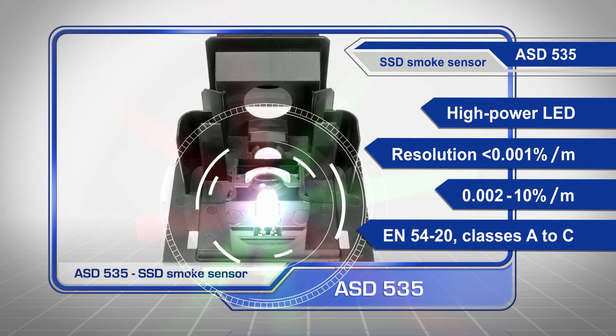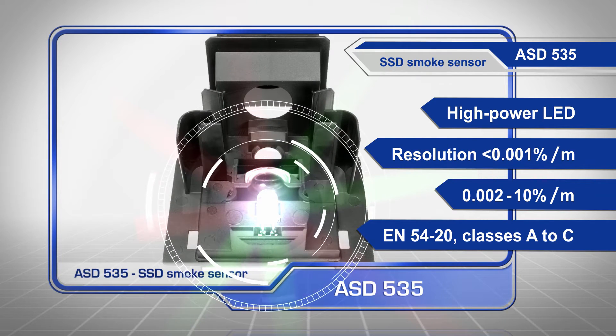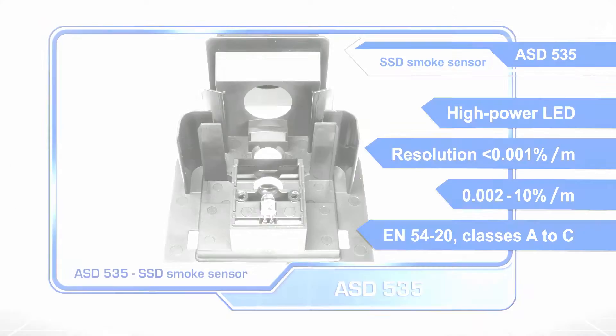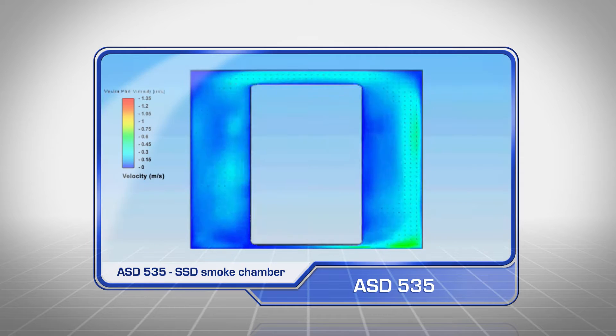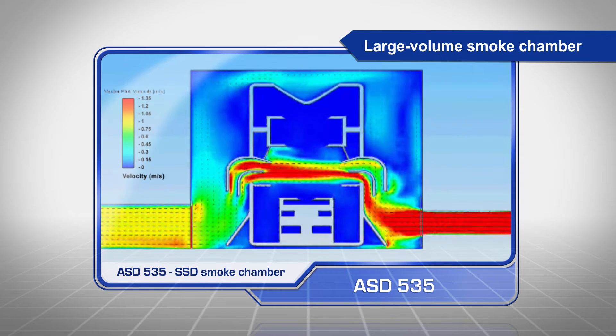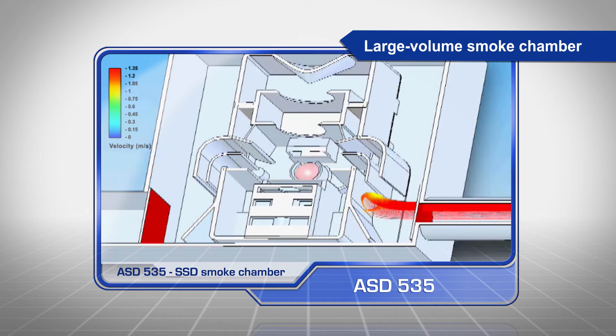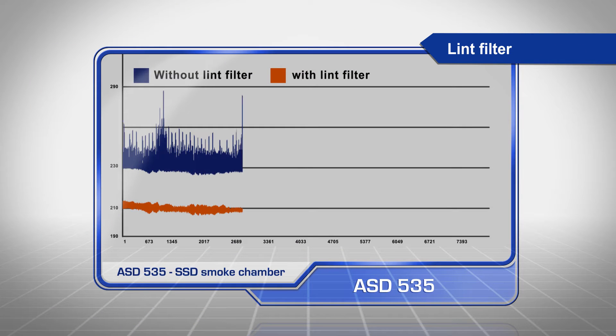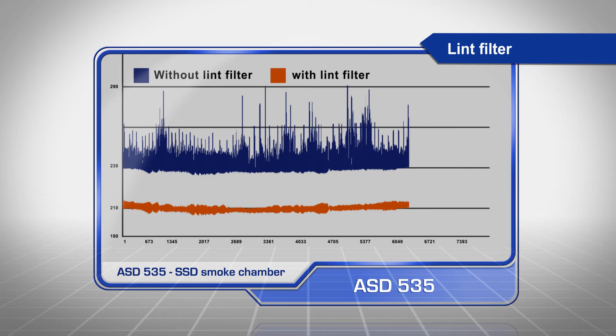It can be used in applications in classes A to C according to EN54-20. Using state-of-the-art simulation technologies, the large volume smoke chamber on the SSD smoke sensor is designed to achieve the highest possible sensitivity whilst maintaining long-term stability. The patented lint filter allows individual disruptive factors to be simply ignored.